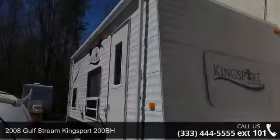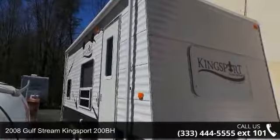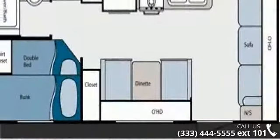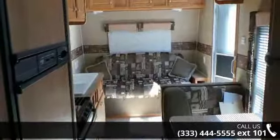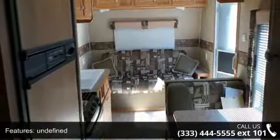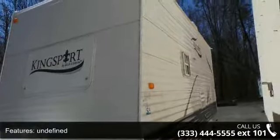Imagine yourself in this 2008 Gulfstream Kingsport 200BH. Whether you are planning on vacationing, adventuring or just relaxing, this travel trailer does it all. This unit is perfect for those looking to maximize fuel efficiency but maintain all of the conveniences of a well-appointed, feature-packed RV.